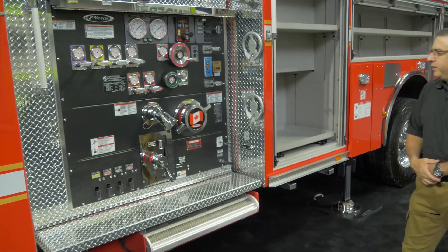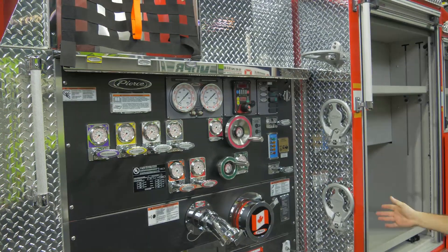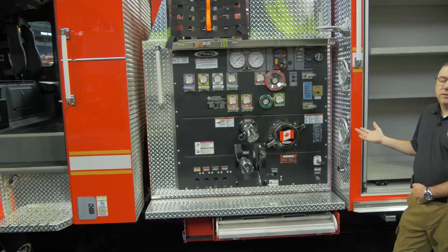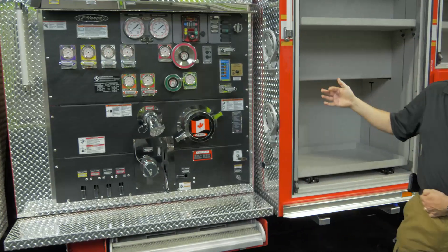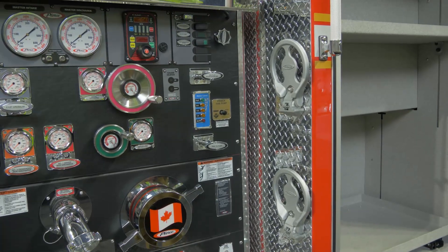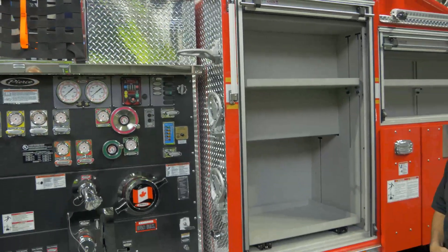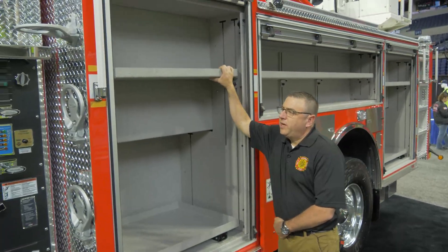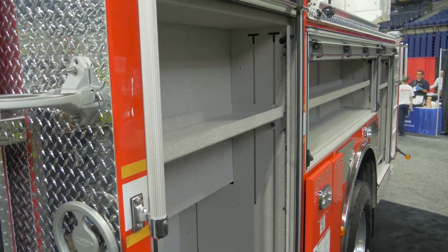One of the features we like with the Pierce apparatus is they take the time to think about the tactical part of the truck — getting up into different areas. With the steps and the extra engineering for the little features on the trucks, our shorter firefighters can get to where they need to be. There's lots of large cabinetry, adjustable as well.